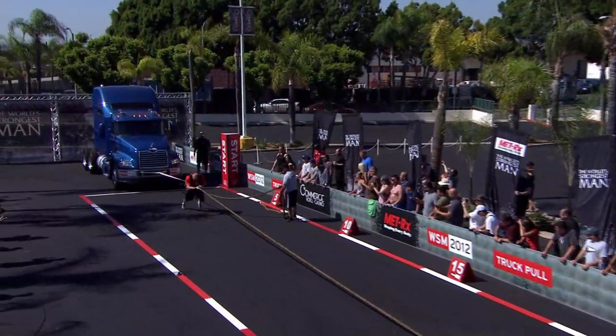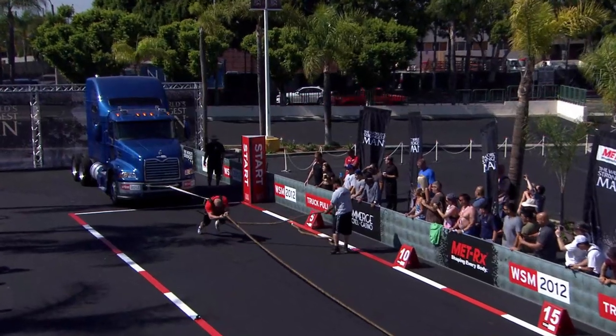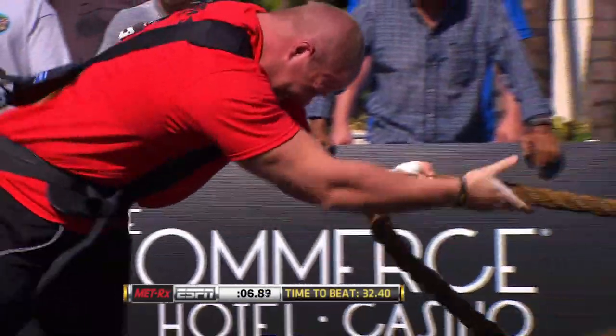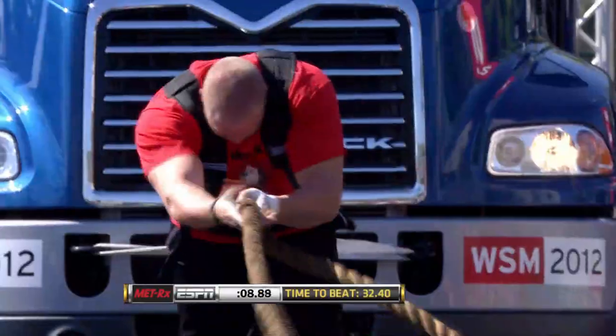Also not one of the biggest guys in the group. You can see his hips are a little higher. He's getting good power from each and every step, but just nowhere like Barone.